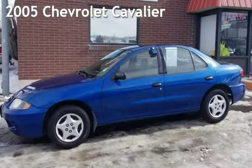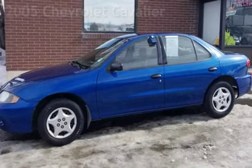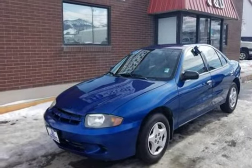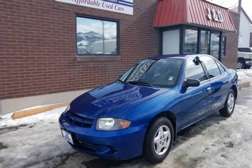Check out this 2005 Chevrolet Cavalier. This four-door sedan has a four-cylinder, 2.2-liter i4 engine, with front-wheel drive and an automatic transmission.